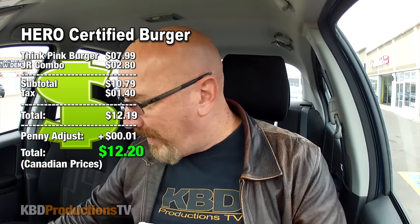I did Coke, of course. I did the four ounce pink burger which was $7.99, plus I made it into a junior combo which is an extra $2.80. So it came to $12.20.